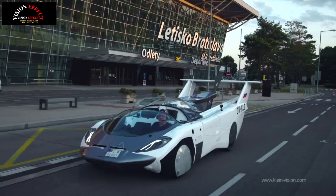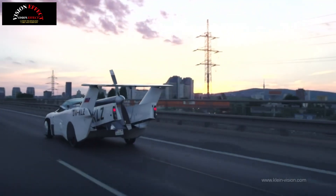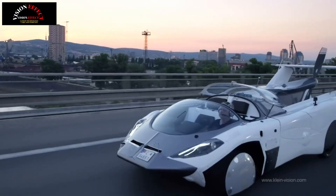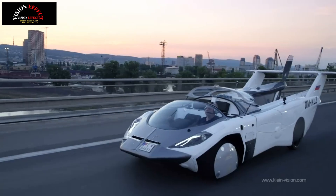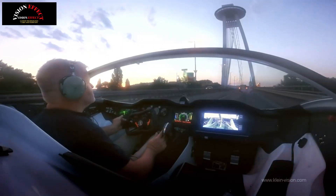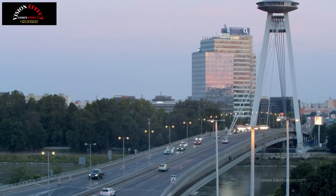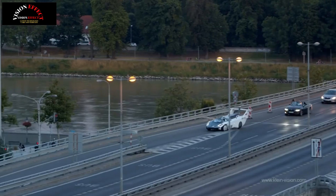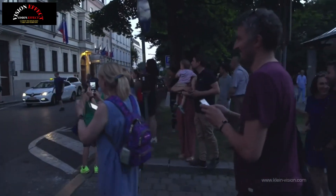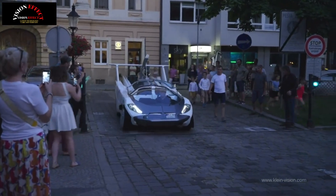Converting the limo-length 19-foot (5.8 m) coupe to an aircraft with a 27-foot (8.2 m) wingspan involves a two-minute wait while the wings are unfolded, so it's not like dropping the top on a modern cabrio. The lack of a pressurized cabin means you're limited to an altitude of 10,000 feet (3,050 m) — though that's not much lower than the realistic peak altitude of a Cessna Skyhawk you could buy for the same money. And you can't drive the Cessna home once you've touched down.